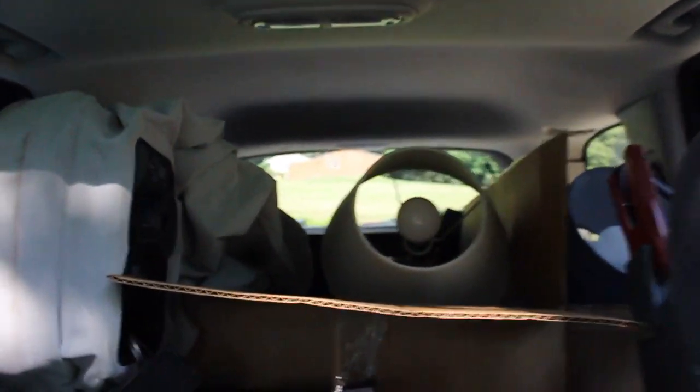Hey, welcome back to another video. As you can see, the car is packed. I am more excited this time than probably any other time because I'm moving up to Williamsport. I got myself a place which you guys will see shortly. This is just trip one — mainly things I don't need for the next week. It'll all go up next week, and I'm gonna be there pretty much until the start of school.